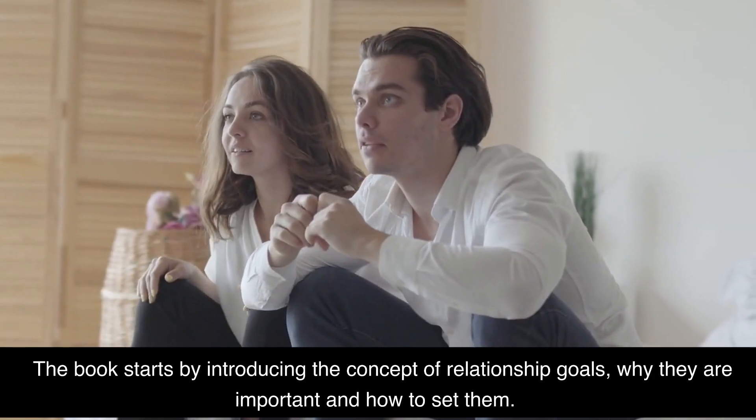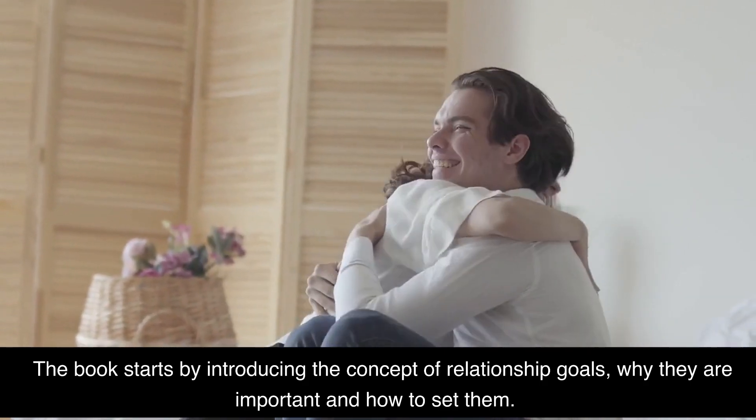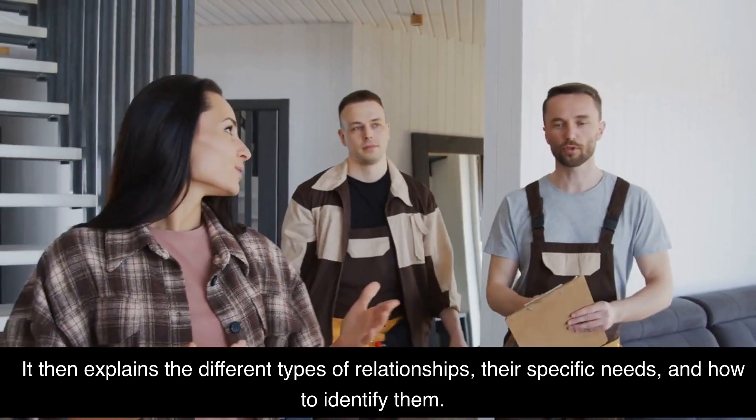The book starts by introducing the concept of relationship goals, why they are important and how to set them. It then explains the different types of relationships, their specific needs, and how to identify them.